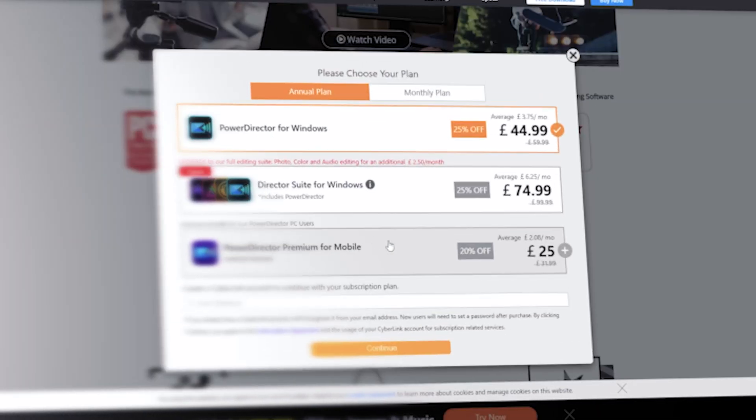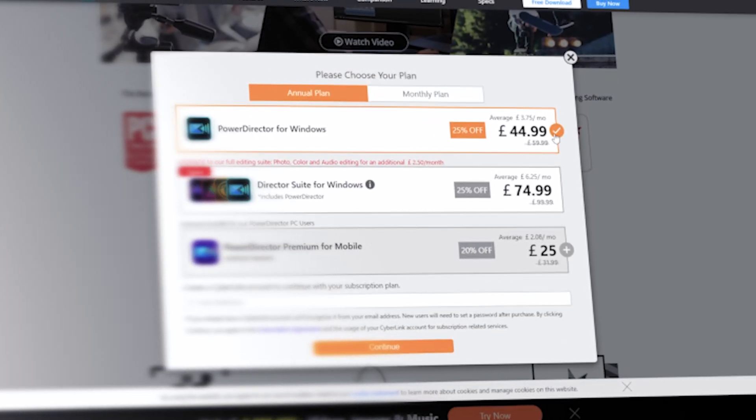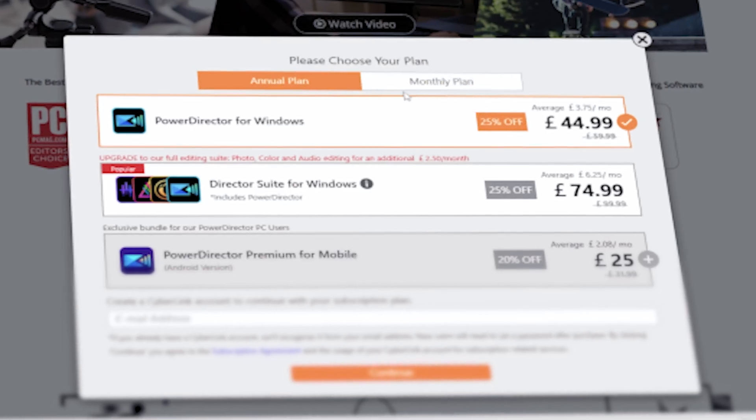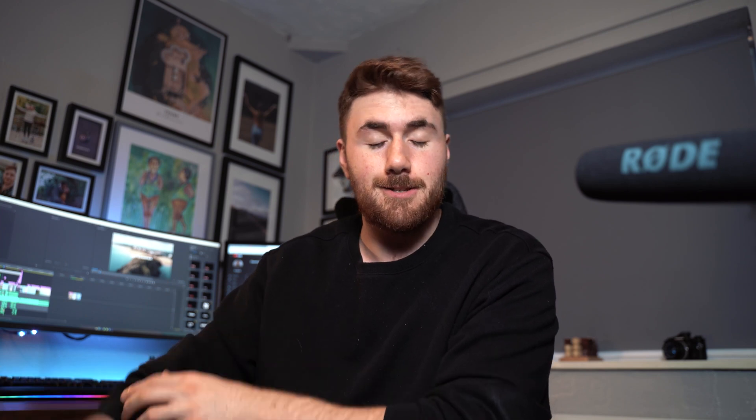PowerDirector is my number five, and the price tag isn't too bad. The whole package on a yearly basis is around £44.99 a month, which I think is a really good deal for a really good package. It's software you could use all the way through until you start making decent money. I've looked at other softwares and I don't think they come anywhere near the structure and stability that PowerDirector brings.